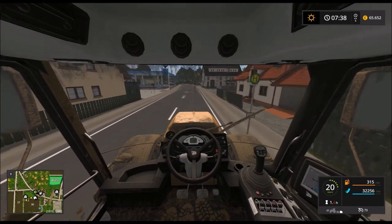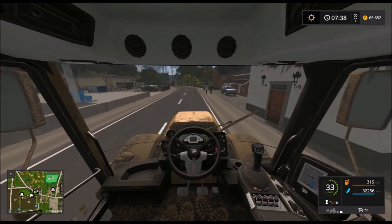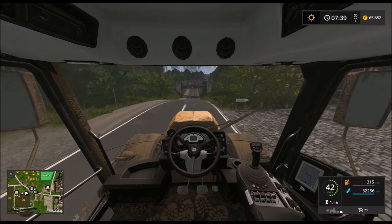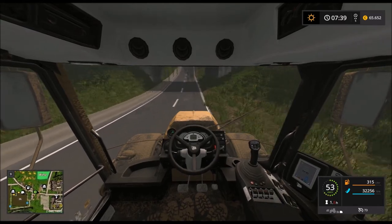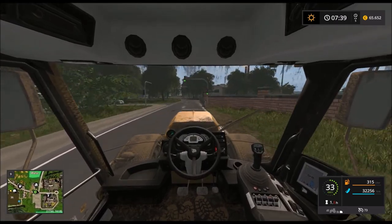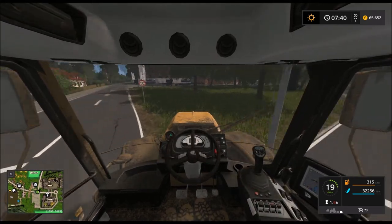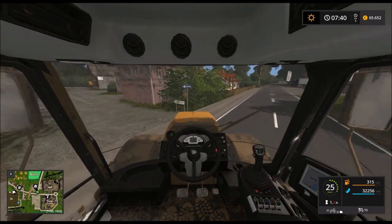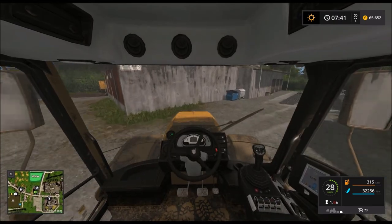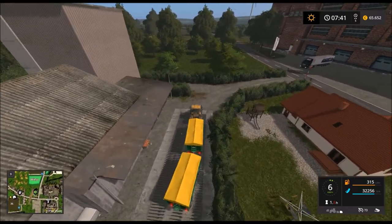Jetzt müssen wir uns aber sputen – Gas geben heißt jetzt Gas geben. Oh, und hier ist schon wieder rot. Der steht jetzt genau im Weg. Hier war sogar wirklich die Einfahrt – ich hatte mir vorhin überlegt, ob ich nicht auf der anderen Seite reinfahre. Gut, wir haben es geschafft – unser Soja ist angekommen.